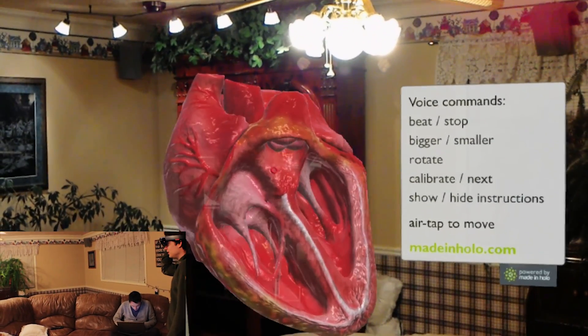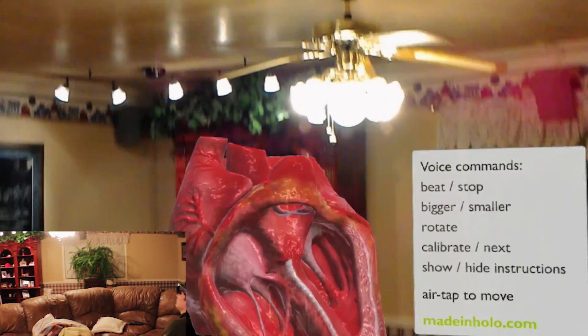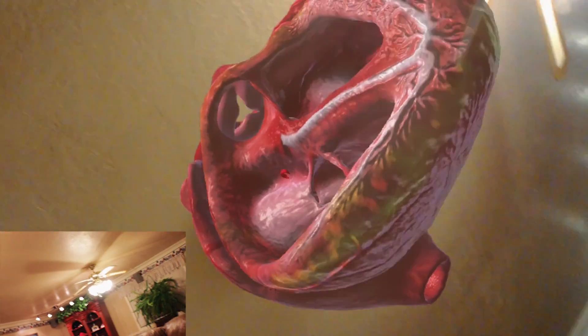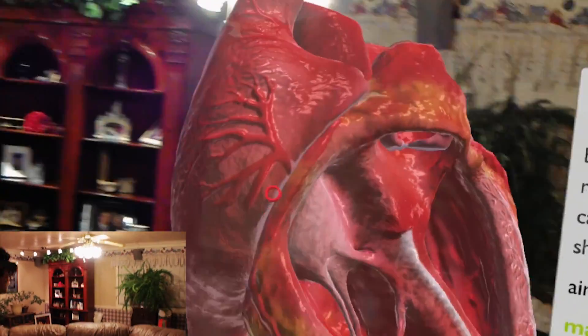You can see it starts beating, and if I turn up the volume you can hear it beating. One of the cool things is you can look at all the valves and stuff. It's a very intricate model of the heart and you can actually look inside of it.